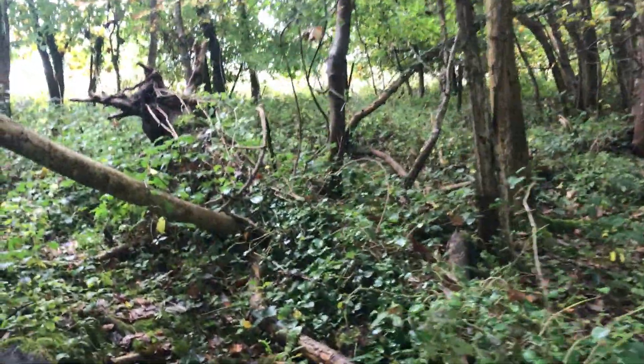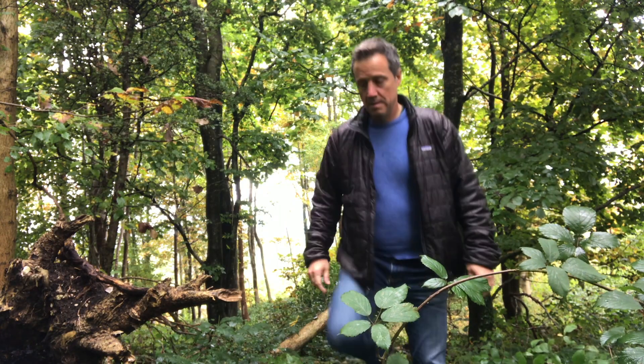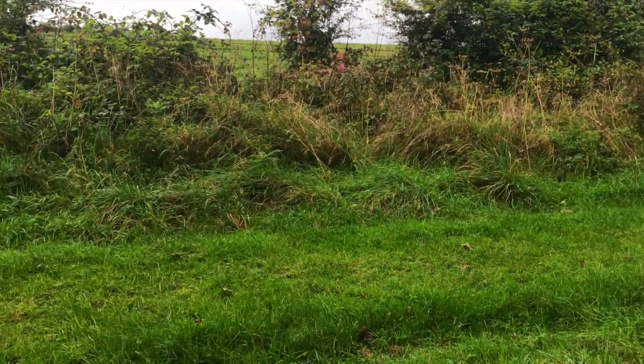A bit further on, I ambled up a slope through some woods, and when I emerged onto the fields, I could see it.